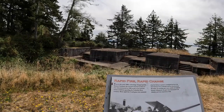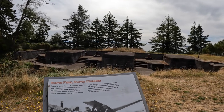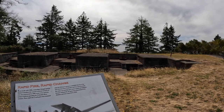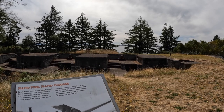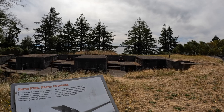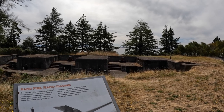Three rapid-fire 3-inch guns were mounted atop this battery to protect a minefield that lay in the Columbia River between Fort Columbia and Fort Stevens on the Oregon side. By 1918 they were considered obsolete and removed.